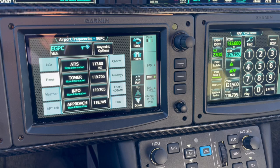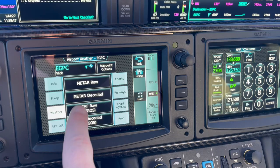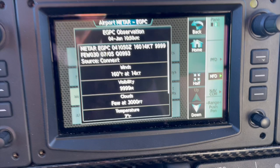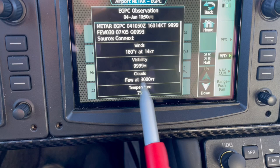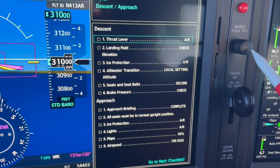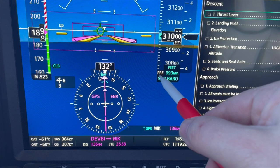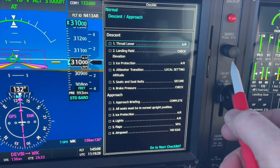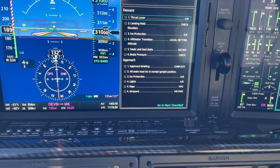I downloaded some weather using Connext earlier and here I can get weather information for WIC. I can see 160 degrees at 14 knots, meaning I'll be using runway 13 on the way into WIC. Visibility all nines, a few clouds at 3,000 feet, temperature 7, altimeter 993. So I take my barometric setting knob and turn it to 993. It goes into a pre-select, and when I need to switch out of flight level I push the button and it switches to 993 — keeping myself ahead of the game.